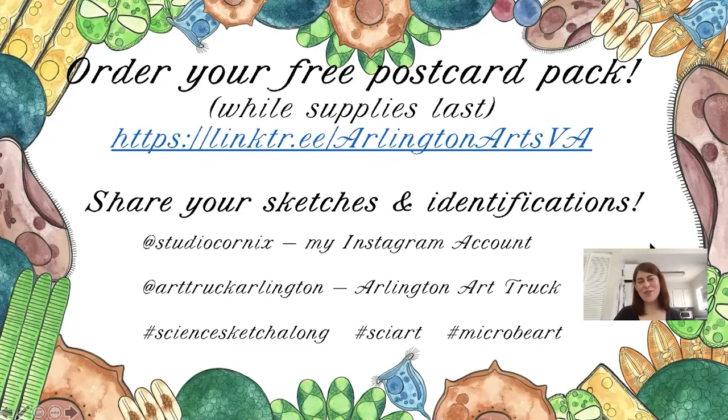Thank you so much for joining me today for my Science Sketch Along. I hope that you enjoyed learning a little bit more about the microorganisms found in our community. It's always good to remember that microorganisms are very sensitive to changes in the environment and they can tell us a lot about what might be going right or wrong with our environment. Microorganisms — particularly microalgae — are responsible for about 50% of the Earth's atmospheric oxygen. So we also owe a lot to our microorganisms for helping us breathe and helping our environment stay healthy. Thank you so much, everybody, and I hope you have a good rest of your day and a great time at the virtual Arlington County Fair.